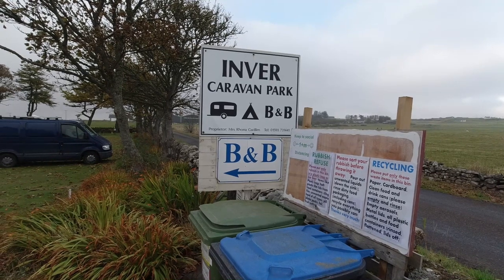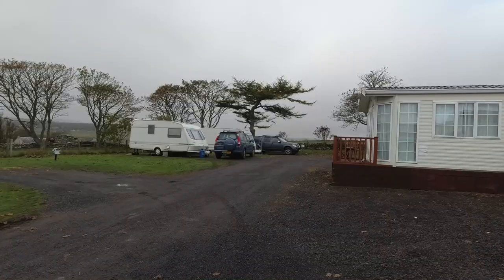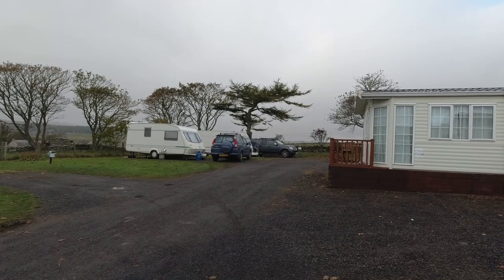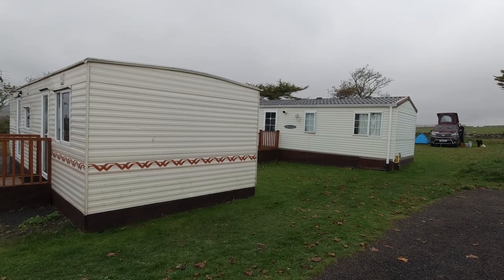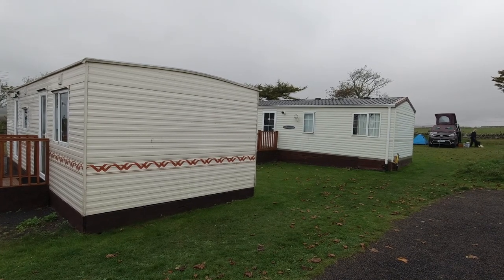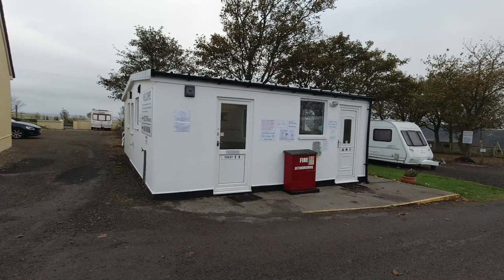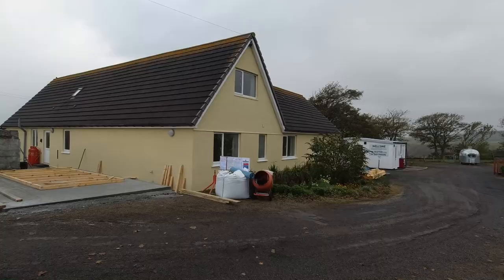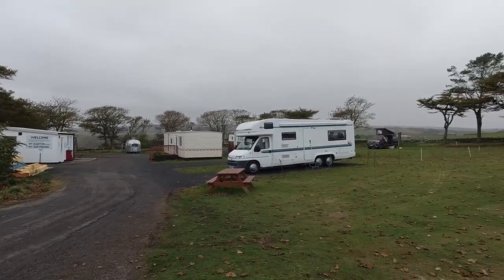We're at Inver Caravan Park and B&B on the North East Coast. It's the 16th of October now, so it's not nearly as busy as it would have been just a few months ago. The facilities here are very good, very clean and well maintained. There's a small amount of building work going on during the day when most people are out.